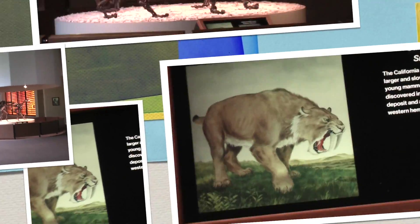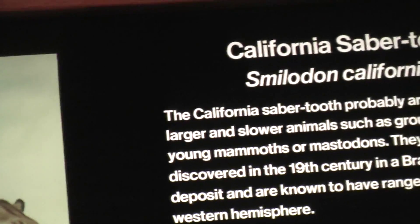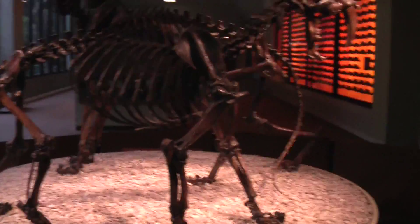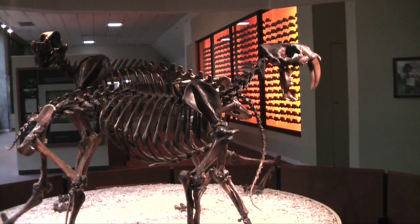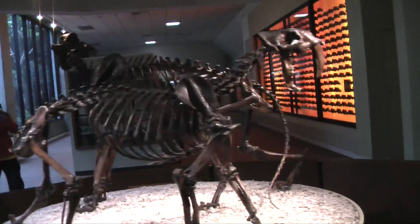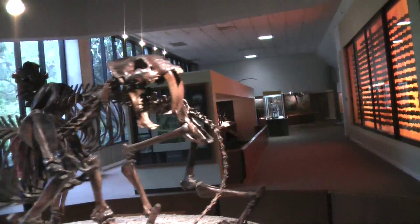The tiger is called Sabertooth. This is the skeleton of the Sabertooth. Let's take a look at its head.